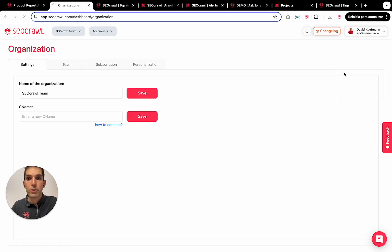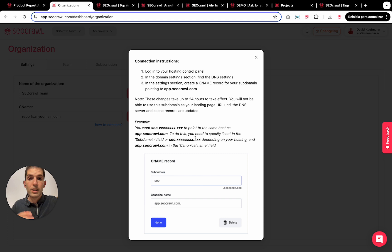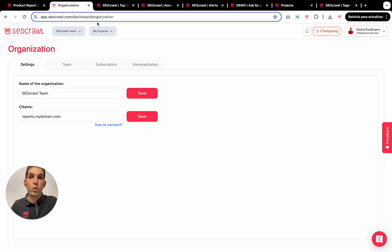Now let's see everything in real time in SEO Crawl. If I go here in my organization, setting this up is super easy. I just add reports.mydomain.com, and I can personalize everything here. Connecting and adding DNS is super easy and it's explained step by step. It's super fast.